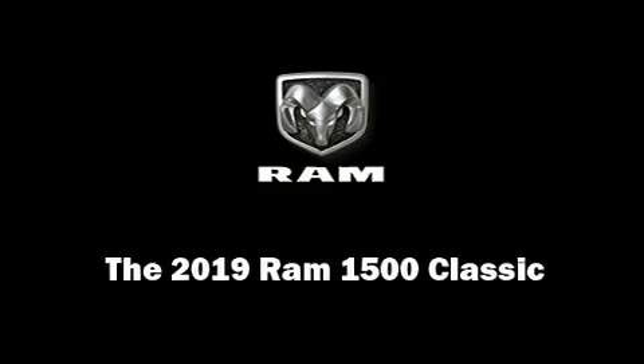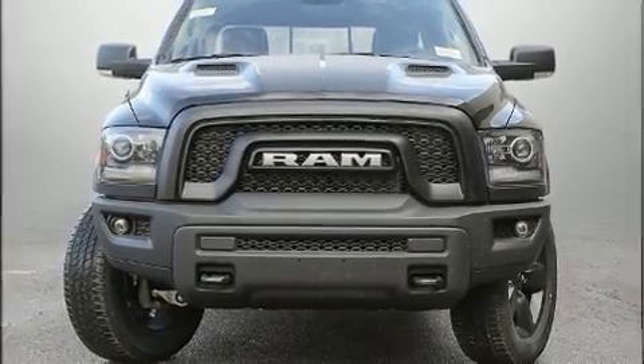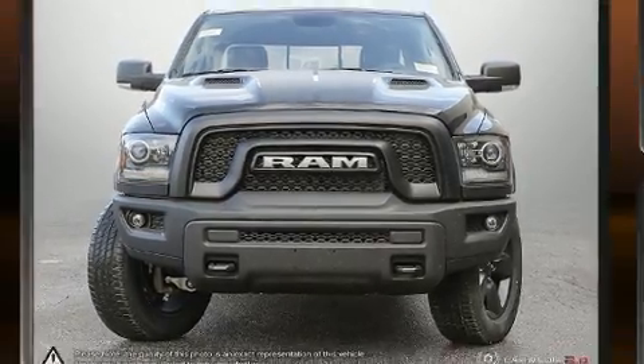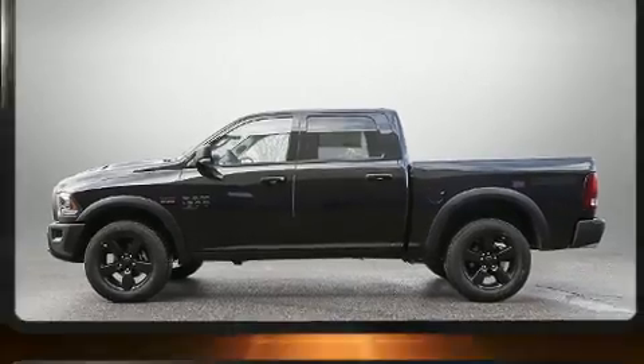Sensibility and practicality define the 2019 Ram 1500 Classic. This four-door, five-passenger truck offers the features and options for which you've been searching.